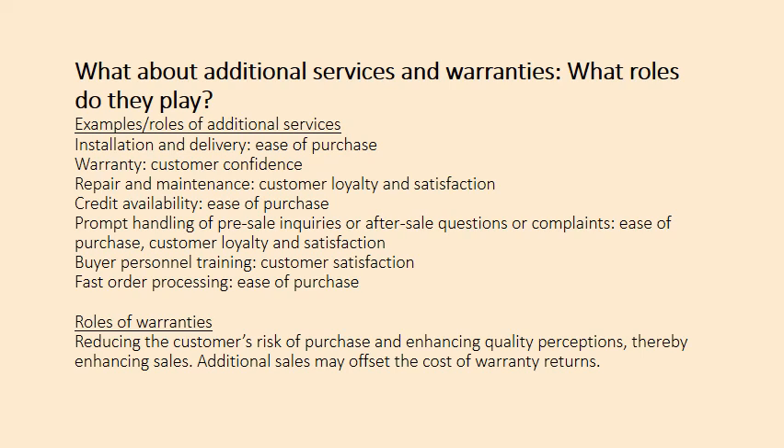Additional services and warranties are also product-related decisions. These include installation and delivery, warranty terms, repair and maintenance, financial assistance or credit availability, prompt handling of pre-sale enquiries and after-sale questions or complaints, ease of purchase, customer loyalty and satisfaction programs, buyer training, and fast order processing.